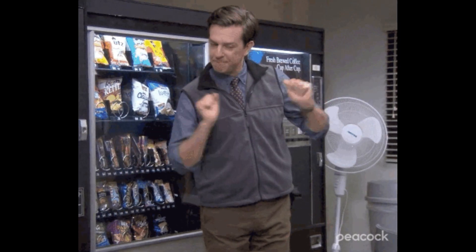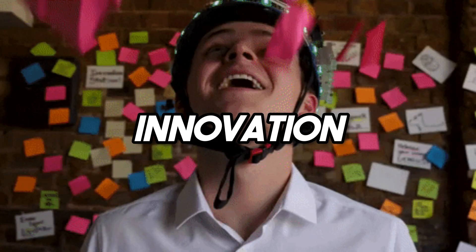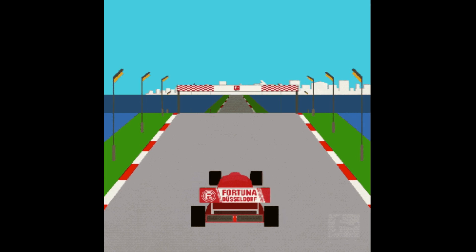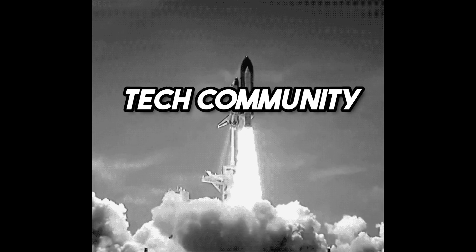Contributing to open source isn't just good for you, it's good for the ecosystem. It fosters innovation, drives quality, and accelerates progress. By contributing, you're not just enhancing your own career — you're elevating the tech community as a whole.